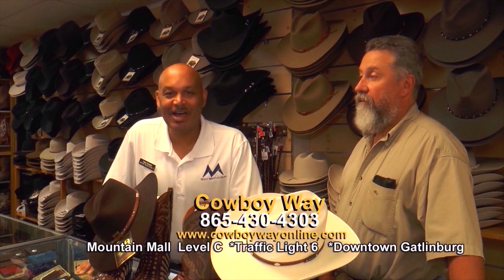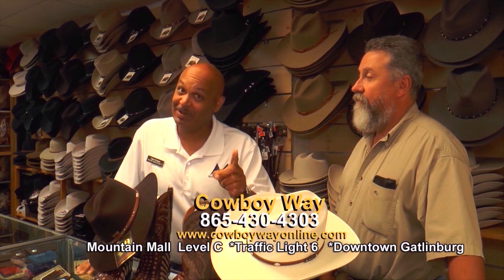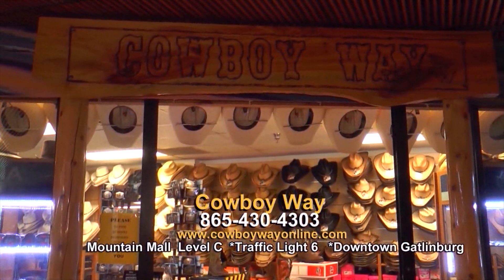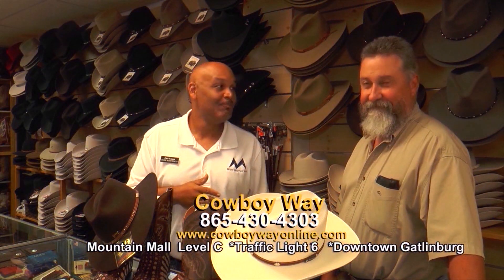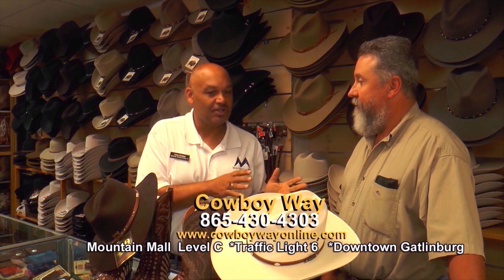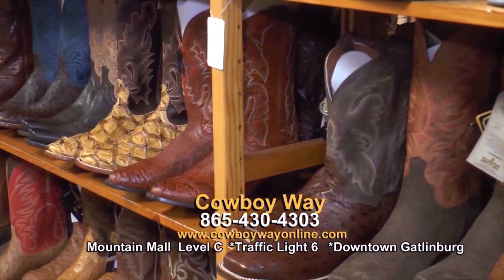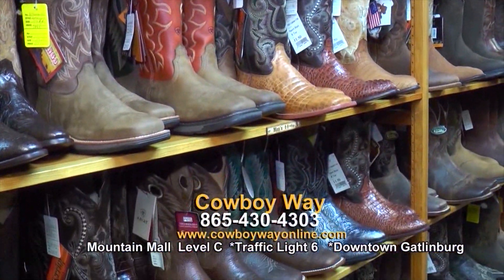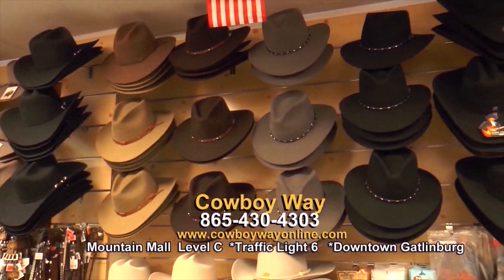Welcome to the Mountain Mall. We're here in Gatlinburg at a great place — we're at Cowboy Way, and I've got Troy here. Troy, tell me a little bit about what you have to offer here at Cowboy Way. We have a vast selection of Western cowboy boots — men's, ladies', exotics — and all the national brands. We carry a lot of nice quality hats: Stetson, Resist All, Charlie One Horse. Come on in and we'll fit you right up.